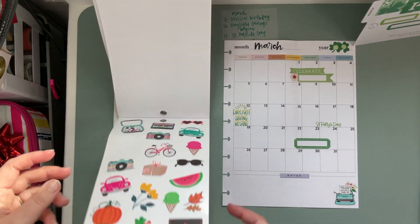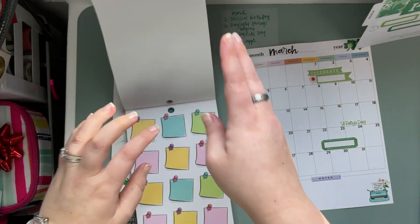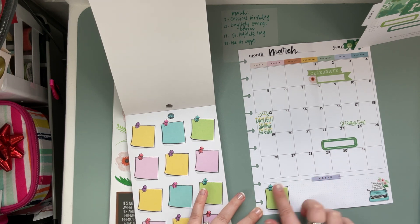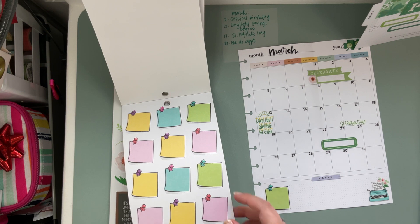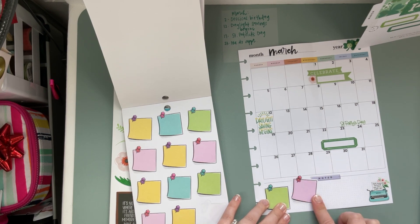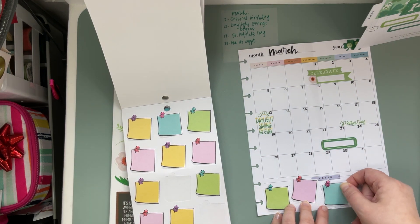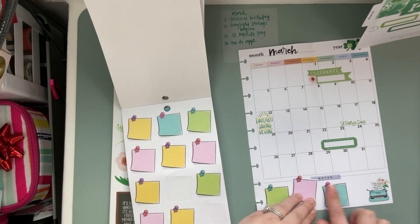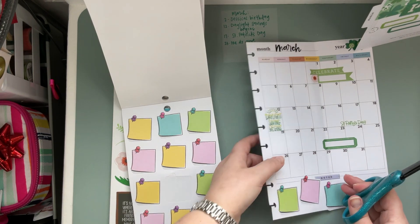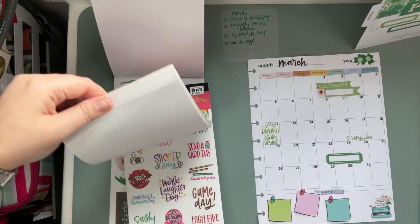Let's see what else we have in here. We've got some of these cute Post-it notes that I think we'll use. Maybe we'll go with that one, and pink maybe, and maybe this pretty bluish color. I'm just going to grab my scissors so we can trim off this little edge we have — cute.